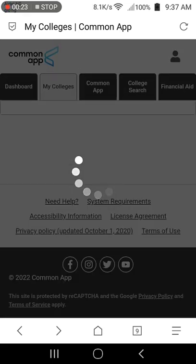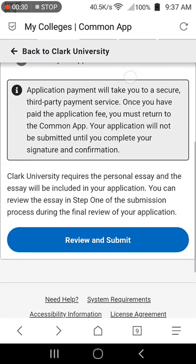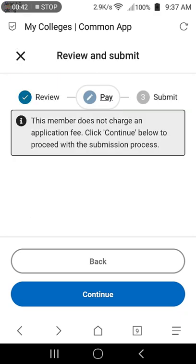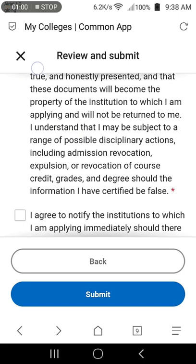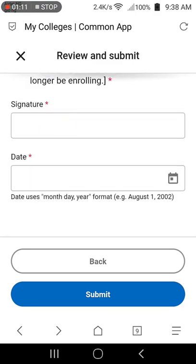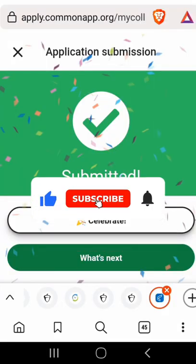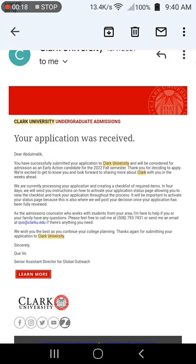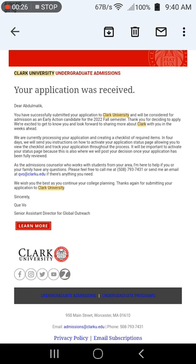On the next page, you can review your application. Check the box if you've reviewed the application and select continue. Since the application fee to Clark is free, select continue. Certify that your information is correct, put in your name as signature, select the date and click submit. Once your application is submitted, Common App will send you a mail confirming submission, and the university will mail you that your application is received after about 24 to 48 hours. If you have any questions regarding admission, you can contact the admission counselor through the email address provided.